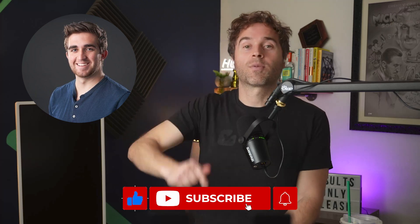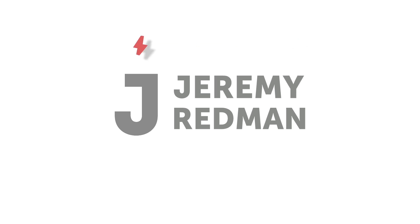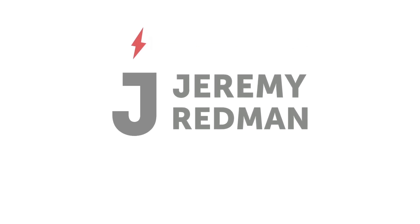Like, subscribe, say hi. Let us know in the comments if the guides will be helpful. Signing off — we'll see you next time. Bye.